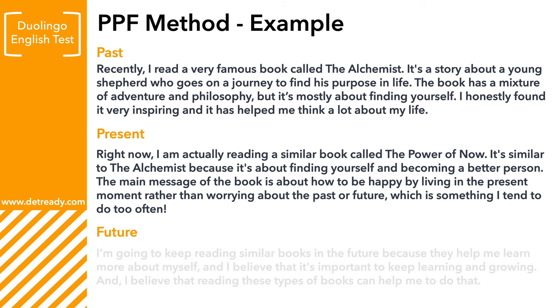Now let's move on to talk about the present. Right now, I'm actually reading a similar book called The Power of Now. It's similar to The Alchemist because it's about finding yourself and becoming a better person. The main message of the book is about how to be happy by living in the present moment rather than worrying about the past or the future, which is something I tend to do too often.